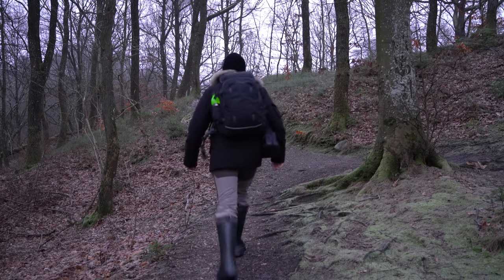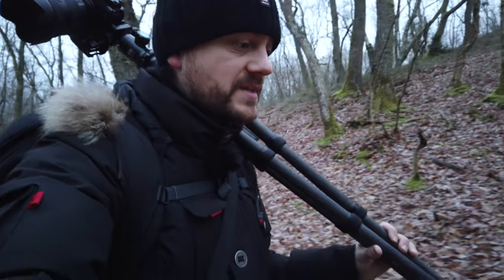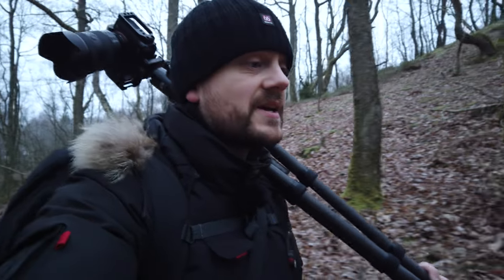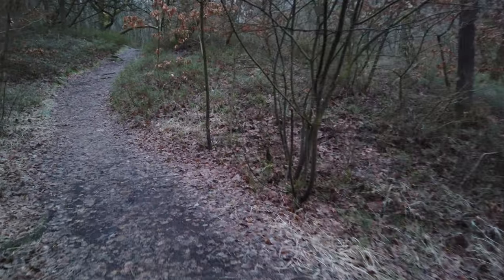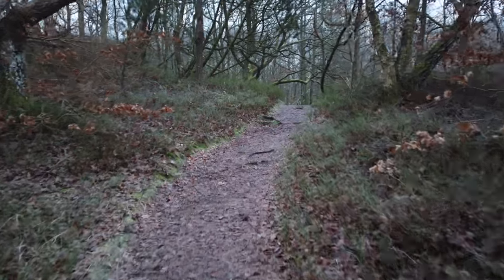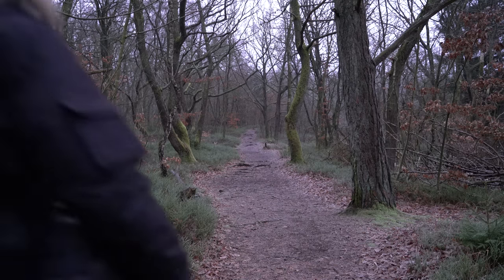I fully admit that I haven't spent a whole lot of time photographing in Denmark for the past couple of years — three years — and I gotta admit it's mainly because I haven't really been that inspired by Denmark. We have a kind of big, flat, rural country, and I'm more inspired by mountains and, yeah, for me, exotic places.